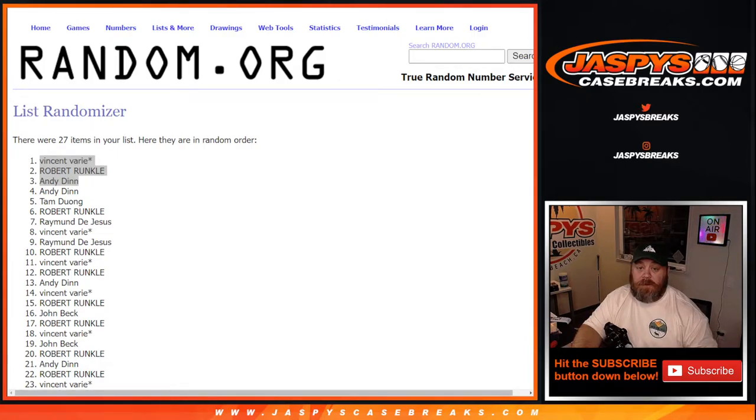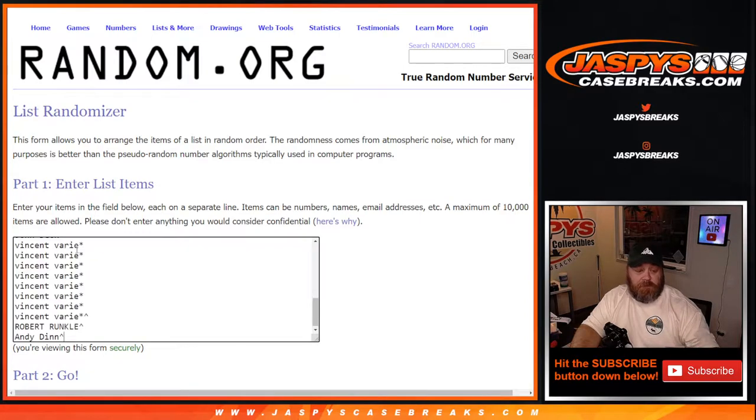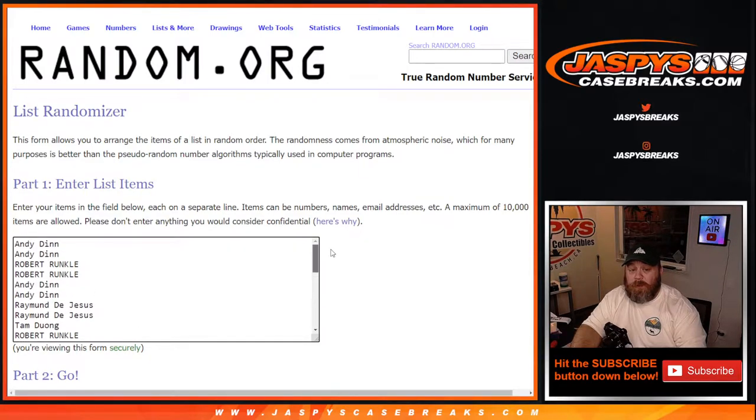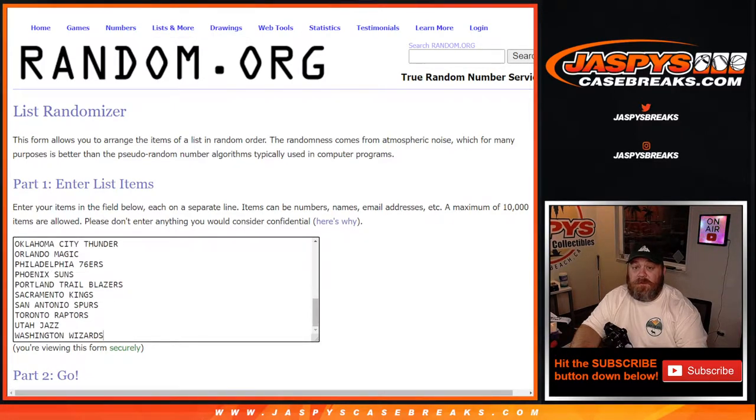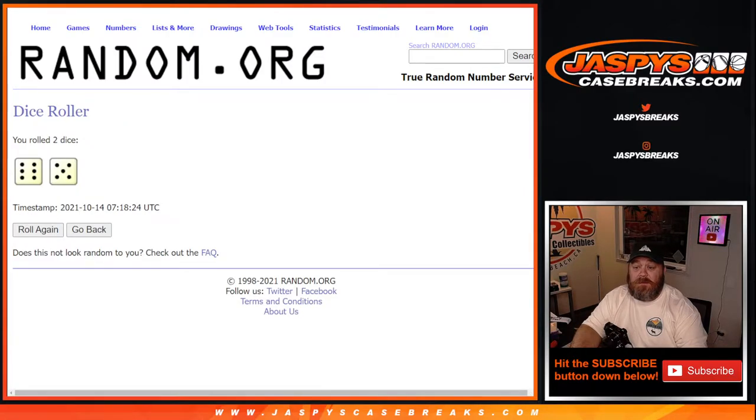Let me copy the full 30-name list over now. Here's that full 30-name list with the spots we just gave away — Vincent, Robert, and Andy with little rooftops next to them, back up to Andy in the first spot purchased. And there's the list of teams from the Hawks down to the Wizards. I'm going to refresh this now since we'll need to use it at the end for the spot giveaway.